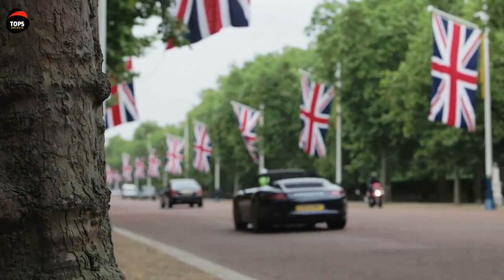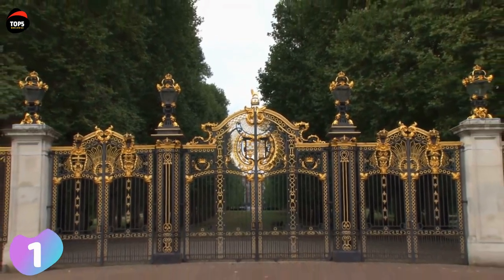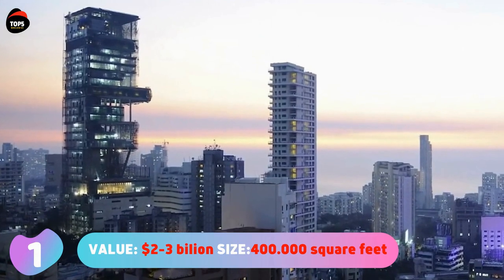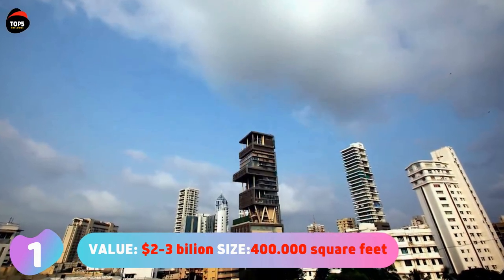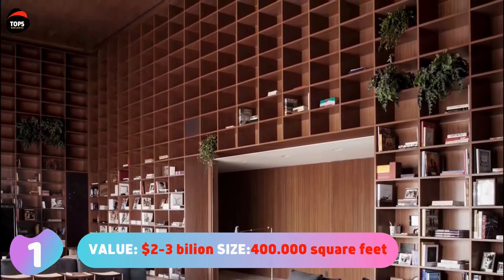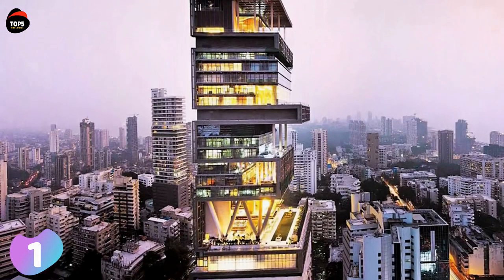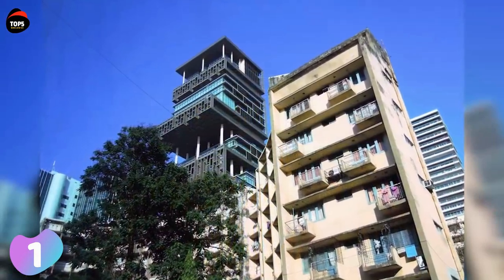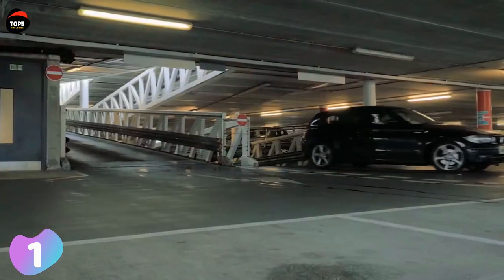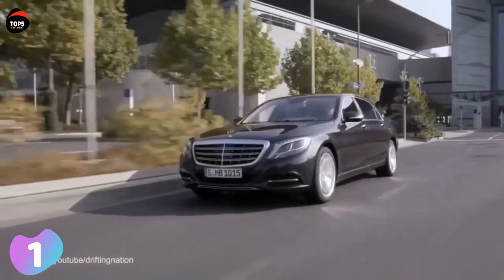And now, the most expensive house in the world for 2019: Number one, Antilia. Value: two to three billion dollars. Size: 400,000 square feet or 37,160 square meters. Antilia is a high-rise residential building in Mumbai. It is 173 meters — 568 feet — tall and is owned and used by a single family: the family of Mukesh Ambani, an Indian business tycoon and the richest person in Asia.